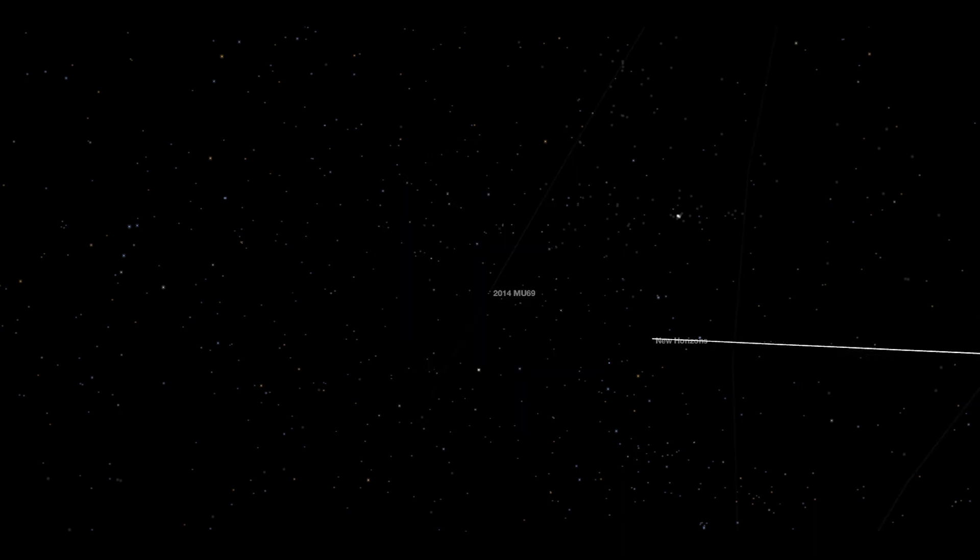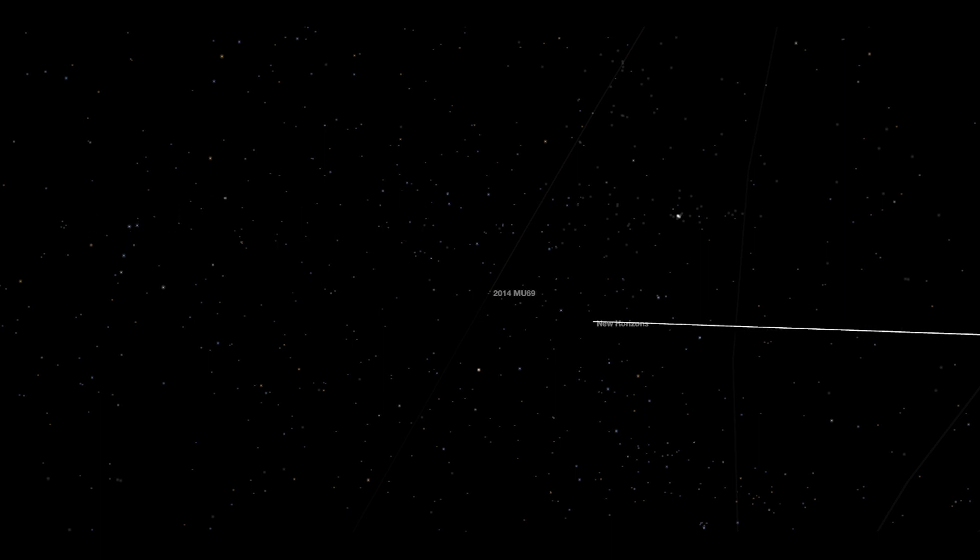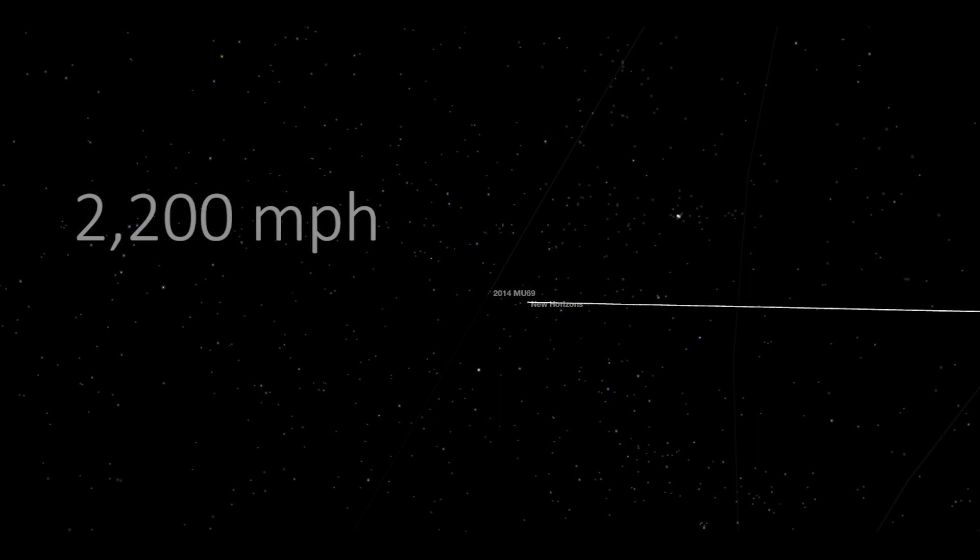Hurtling through space at a speed of 32,000 miles per hour, the New Horizons spacecraft made its closest approach within 2,200 miles of the surface of Ultima Thule.